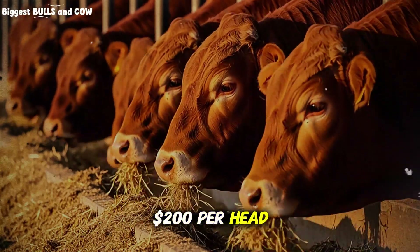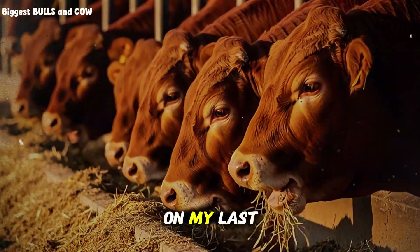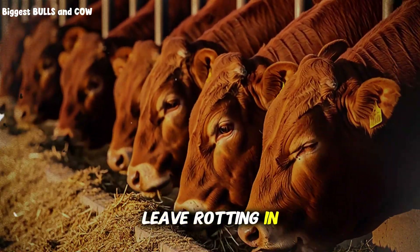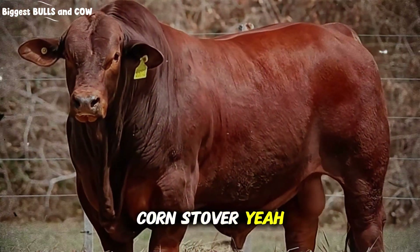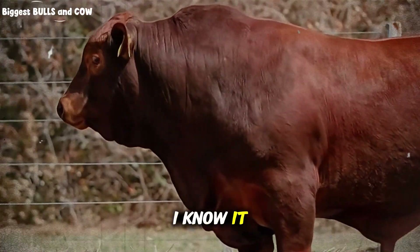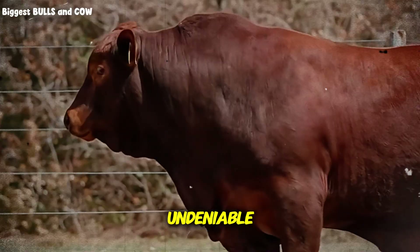$200 per head — that's what this method saved on my last group of cattle. And I'm using something that most farmers leave rotting in the field: corn stover, the dried stalks and leaves left after corn harvest. I know it sounds crazy, but the math is undeniable.